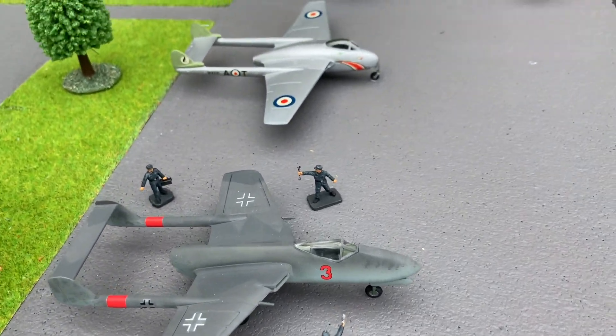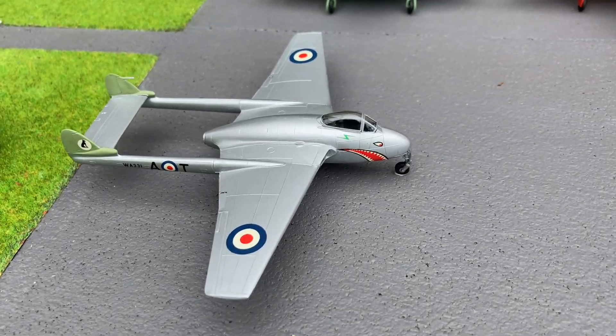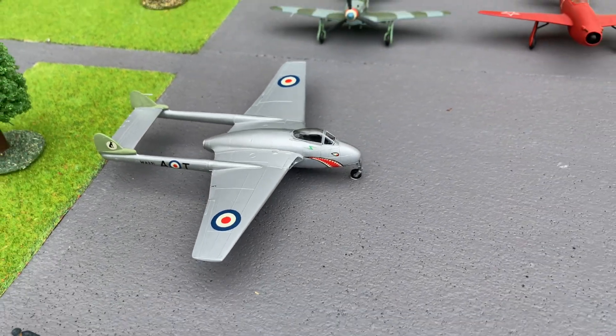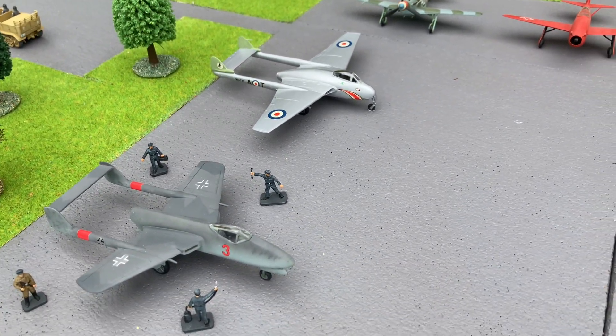I couldn't resist just showing it alongside the British de Havilland Vampire — great minds think alike.